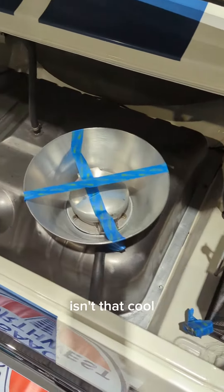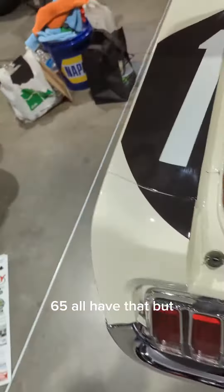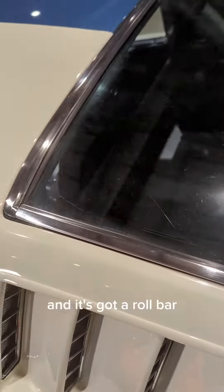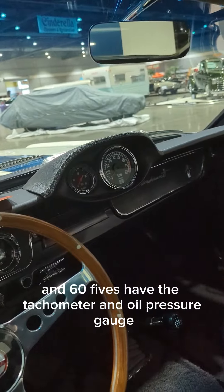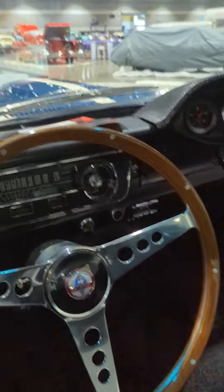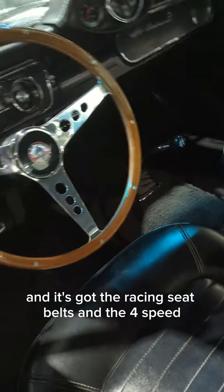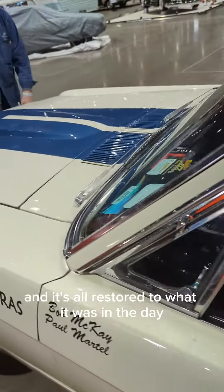See, look at the gas tank — isn't that cool — and the rear mount battery. 65s all had that. And spare tires and the back seat, and it's got a roll bar and a cool steering wheel. 65s have the tachometer and oil pressure gauge up there in the middle on top of the hood. And it's got the racing seat belts and the four speed, and it's all restored to what it was in the day.